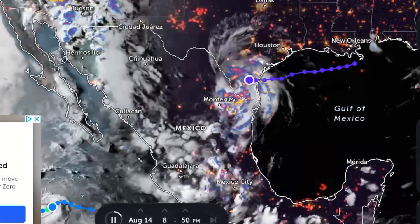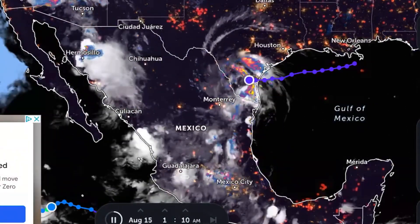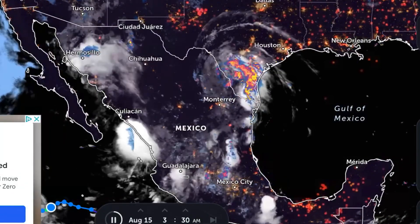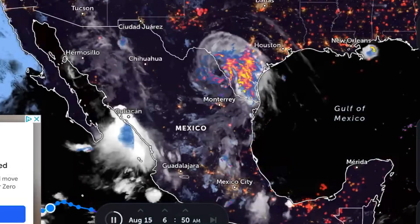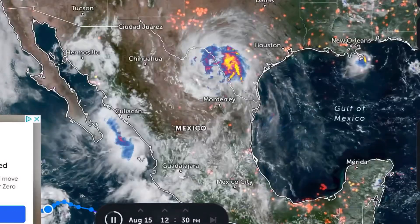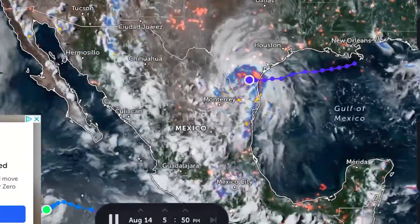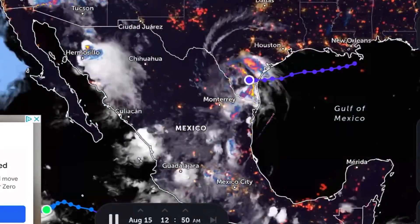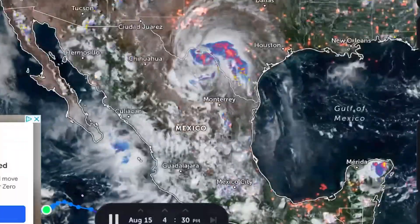Quick look at the live satellite imagery — this is the past 24 hours as it brought in quite a swath of moisture out of the Gulf of Mexico and up into Texas. There are flood alerts, heavy rainfall watches, and tornado watches and warnings going out. Pretty big system — surprised it was not a named storm.